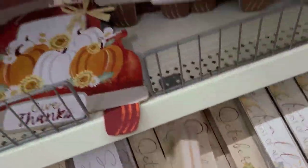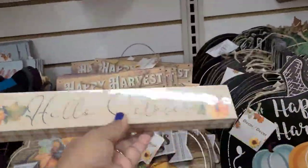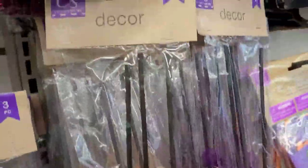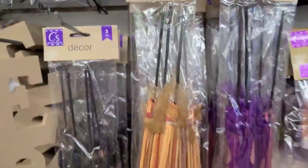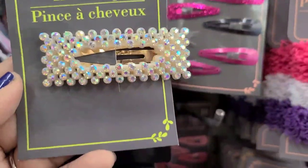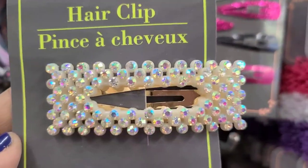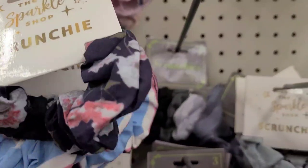Here's my 'Hello October' sign that I would absolutely love to pick up - really really pretty. These are the witch's brooms - they got it in beautiful purple, this goldish color, and black. Really gorgeous - look at the glitter on that, girls - beautiful! And they got the scrunchies here.